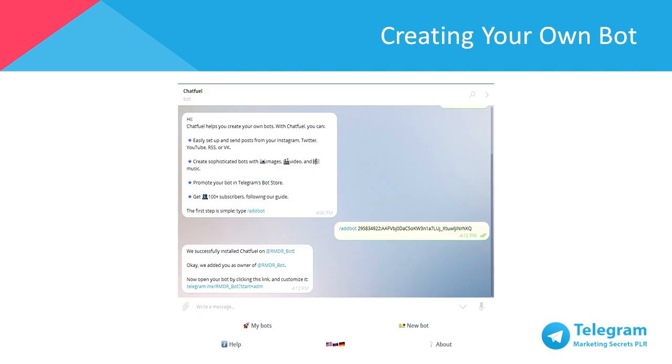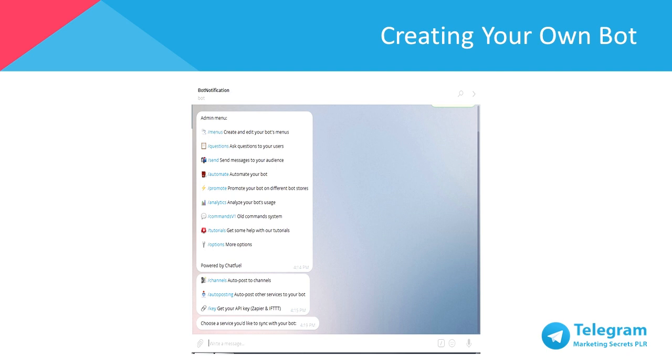Head over to ChatFuel by clicking the link telegram.me/ChatFuel. And once you've opened a chat box with ChatFuel, click Start. Type in /addbot followed by the HTTP API token you just received. From here on, you have the option to customize your bot to suit your needs.